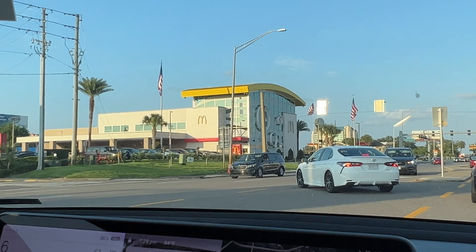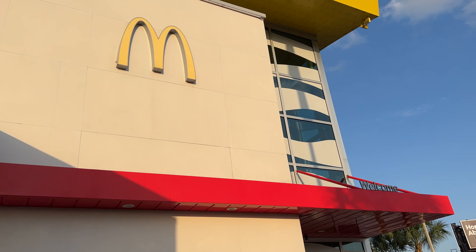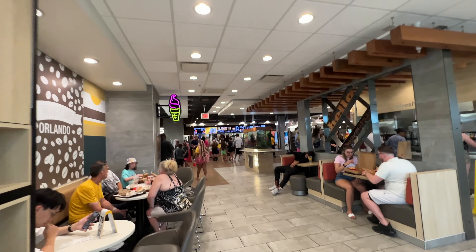We are 11 minutes and 6.3 miles away. All righty - whoa, yeah it's packed. I told you I was a little worried about this part. All right, we're at the world's largest McDonald's! Yep, that's a pretty big McDonald's, we are here.